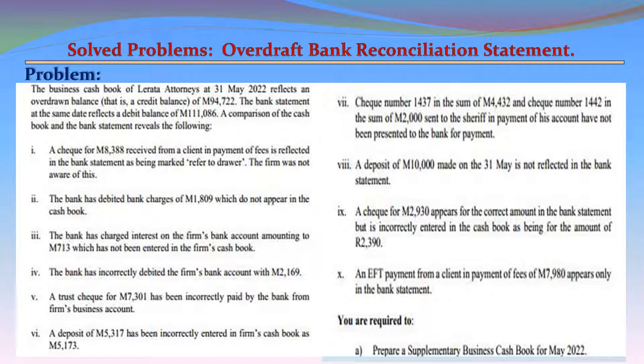Item 9: A check for M2,930 appears for the correct amount in the bank statement but is incorrectly entered in the cash book as M2,390. Item 10: An EFT payment from a client in payment of fees of M7,980 appears only in the bank statement.